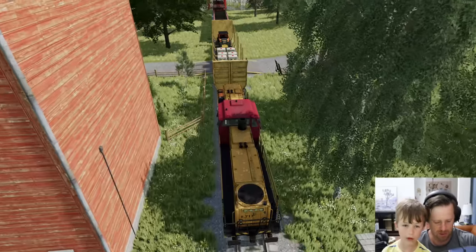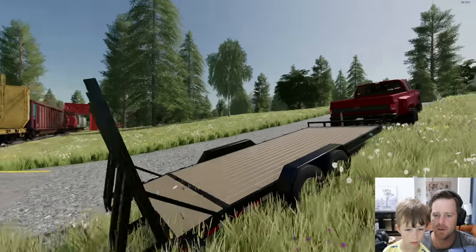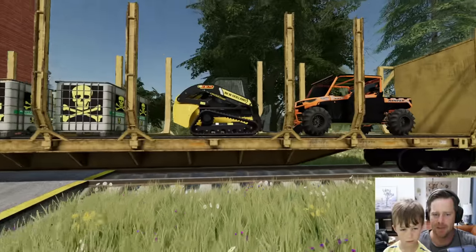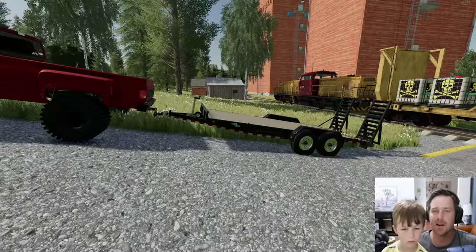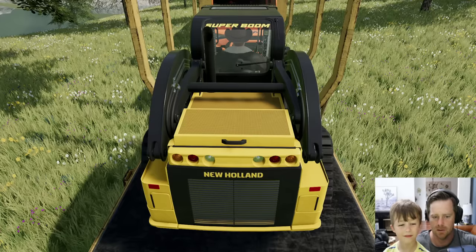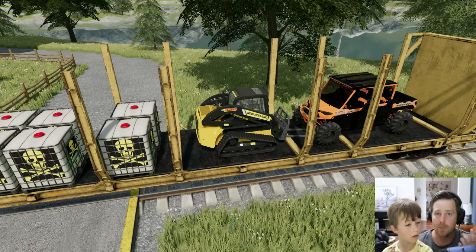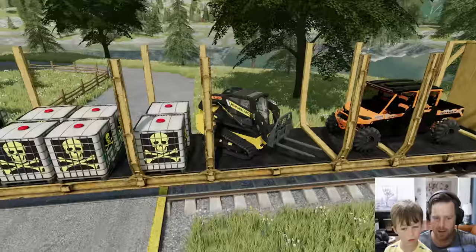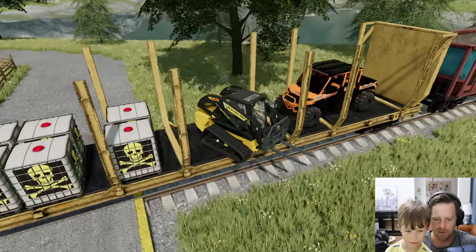We brought in all this extremely dangerous chemical and they brought us a truck, but I'm not sure this truck is actually big enough for all this because we also have a skid steer and an ATV that are ours. The skid steer is gonna help us, but I don't think that's enough to fit on here. We're gonna try our best. Also, we forgot our ramps, so we've kind of got to improvise. If you get any drops of these chemicals on you, you turn into a skeleton — so you do not want it to get on you.